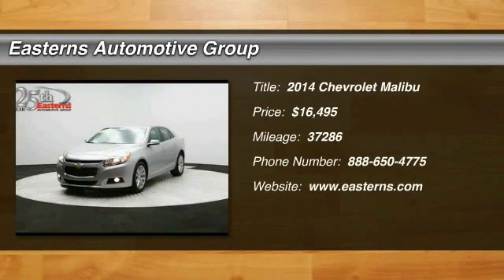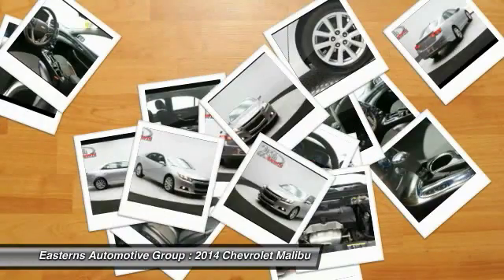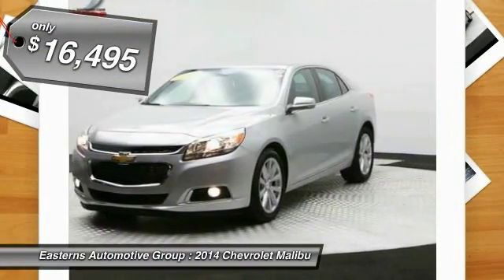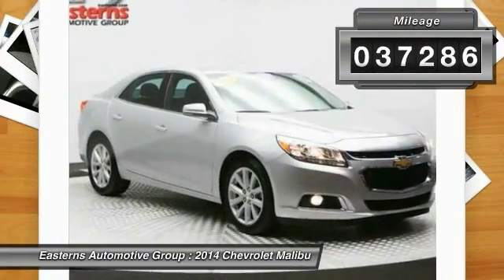The 2014 Chevy Malibu — a combination of performance and fuel economy. The Malibu is a great commuting car and is priced below $20,000. This vehicle has less than 40,000 miles.